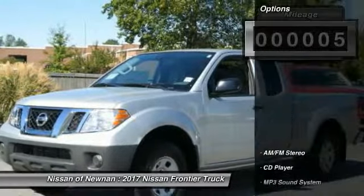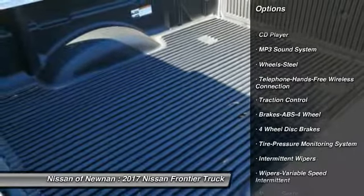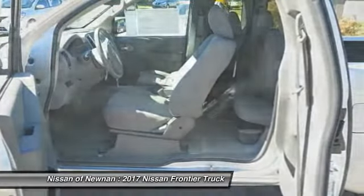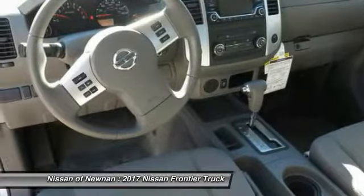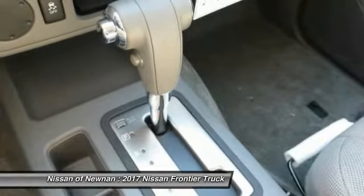Here are some of this vehicle's great options: traction control, anti-lock braking system, Bluetooth wireless data link for hands-free phone, air conditioning, power steering, AM-FM stereo radio, MP3 playback stereo, CD player, bucket seats, and intermittent wipers.